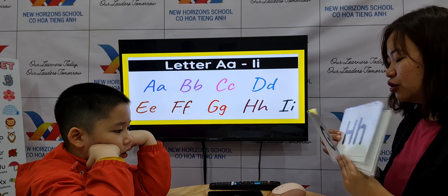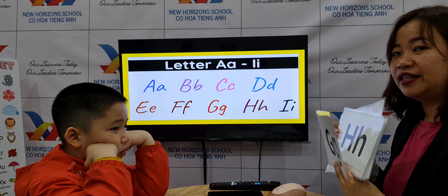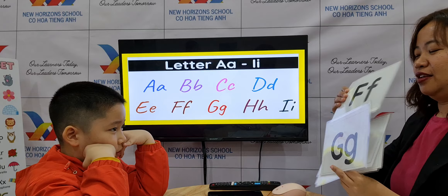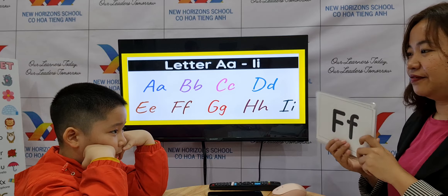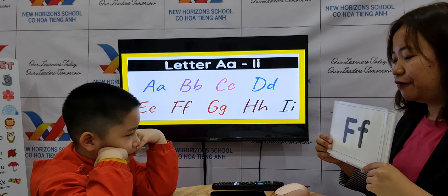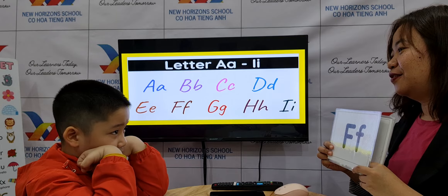What letter is this? E. What's the sound of E? E. And two words? Elephant. Egg. Nice. G. What's the sound of G? G. Two words? Girl. Good.